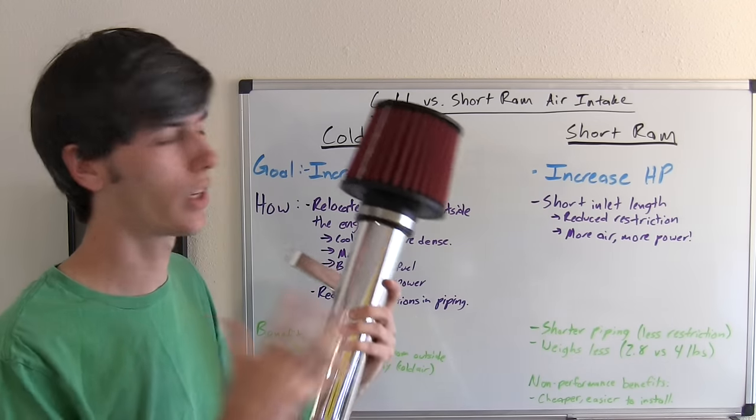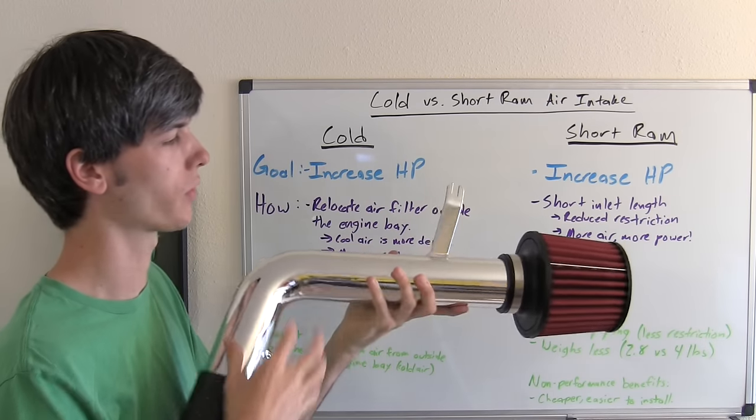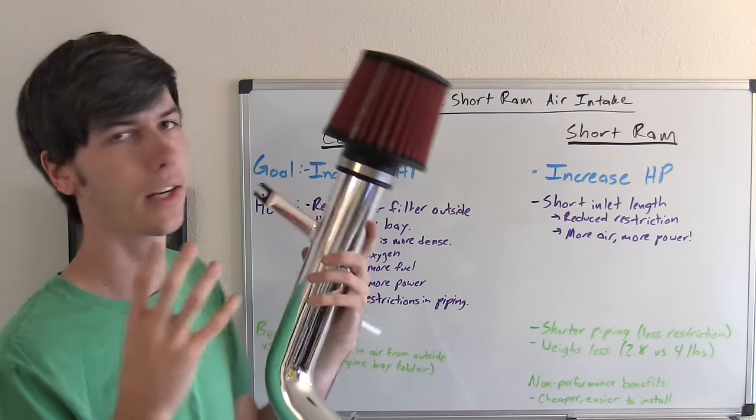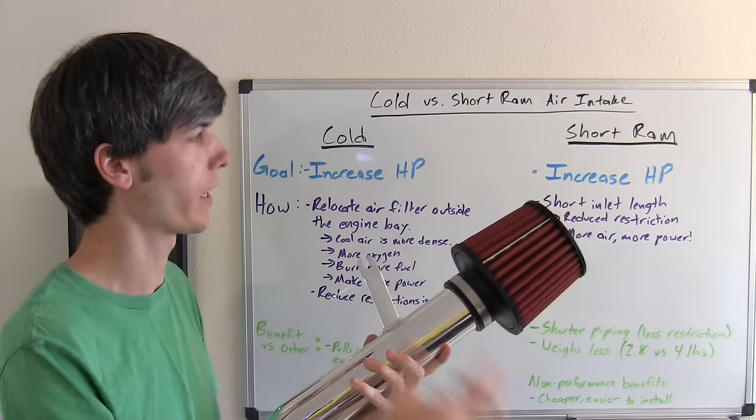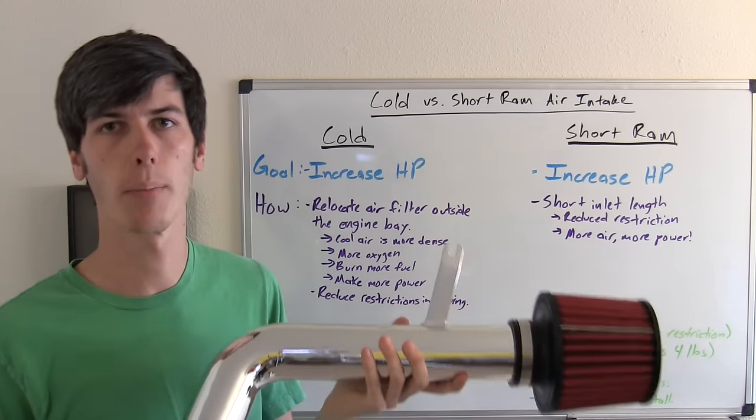The short ram air intake has a different method of trying to increase horsepower. Basically all it's going for is the shortest possible distance for the air to travel, thus creating the least amount of air resistance for that air to get into the engine. With more air, because you have less resistance, you can create more power.